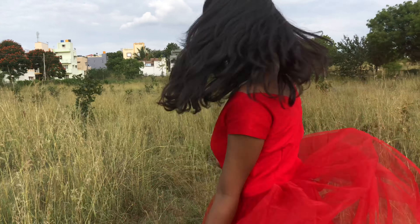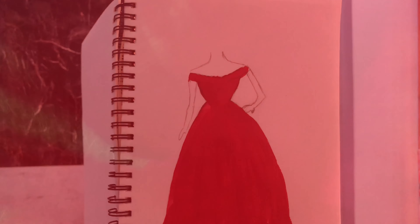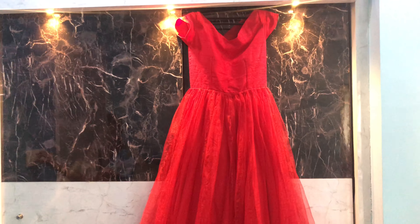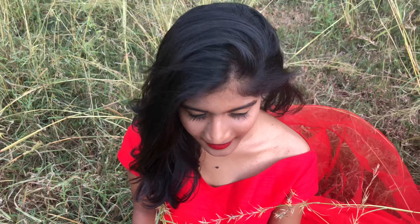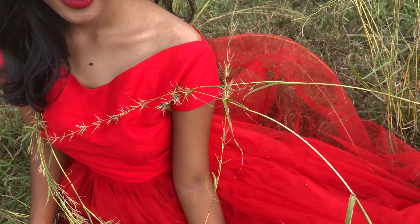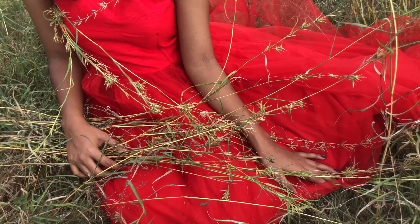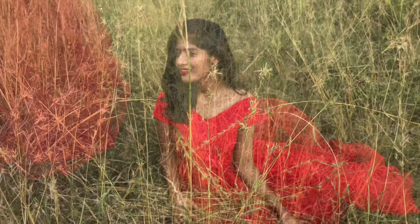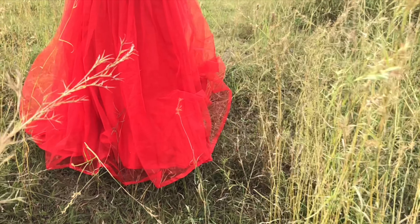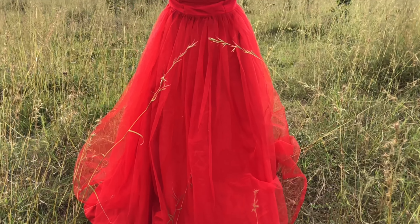So here's this beautiful dress which I designed and got stitched from my local tailor in Meena Bazaar. If you are from Mysore, you definitely know Meena Bazaar. For others who don't know where it is, you can check out my previous Mysore street shopping video — I've enclosed all the details and the link in the description box below.